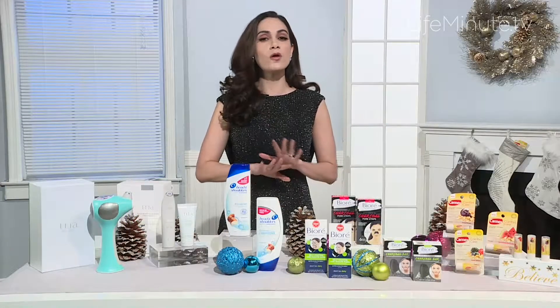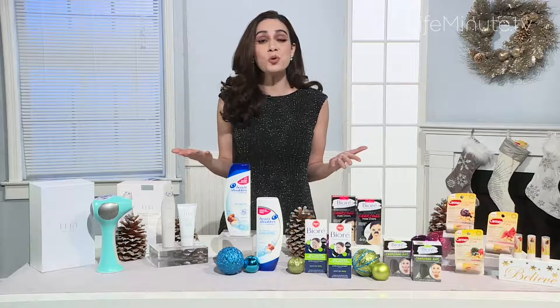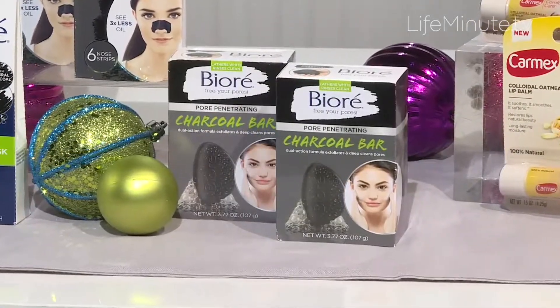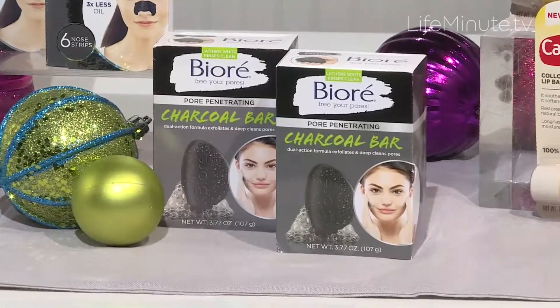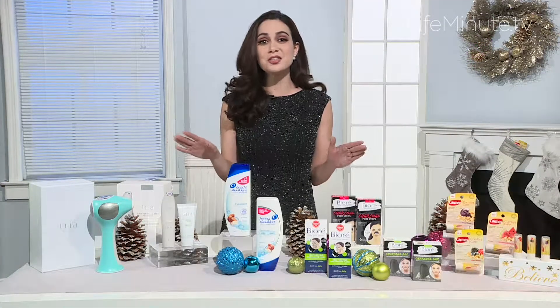They leave skin three times less oily and actually reduce oil for a full 24 hours. Bioré has also taken charcoal and turned it into a bar soap — a new cleanser with a dual-action formula to exfoliate while deep cleansing pores, drawing out and binding to deep-down dirt and oil for two and a half times cleaner pores than a basic cleanser.